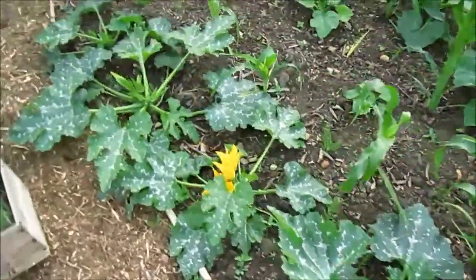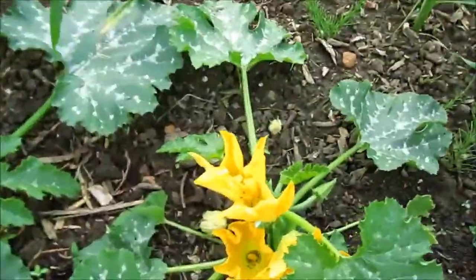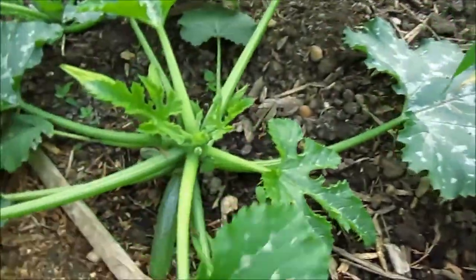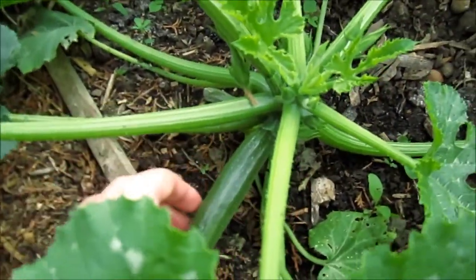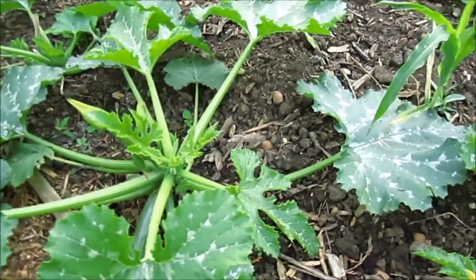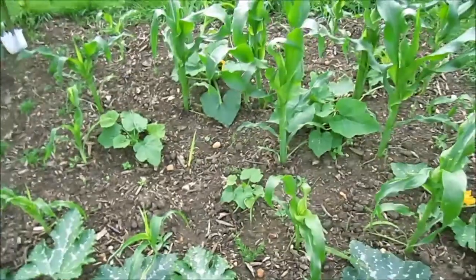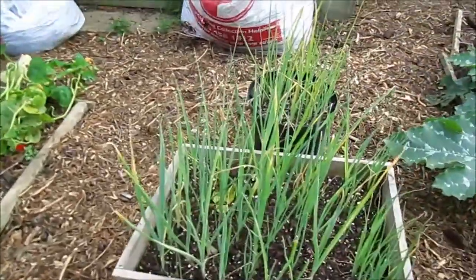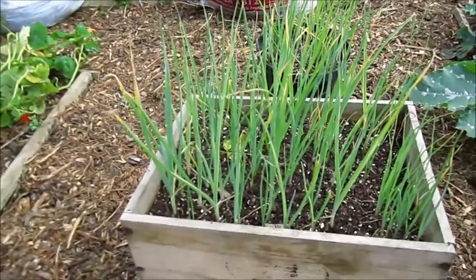Courgette here, and then five courgettes down there. There's fruit on one or two of them. This one has masses of flowers and it's my first fruit, so I'll probably start to get loads of courgettes soon — probably too many.